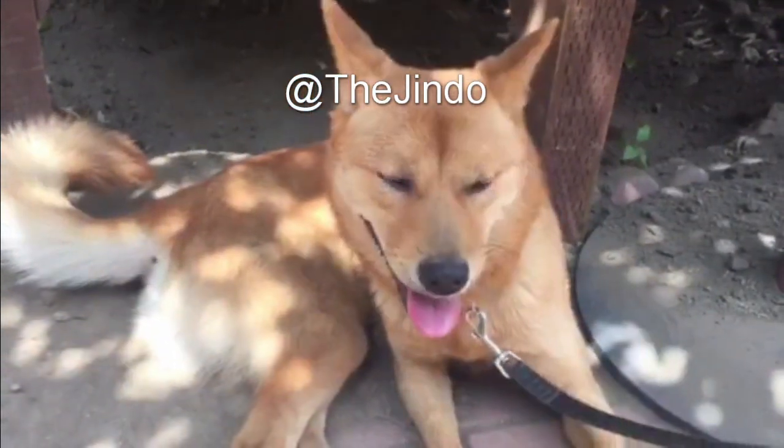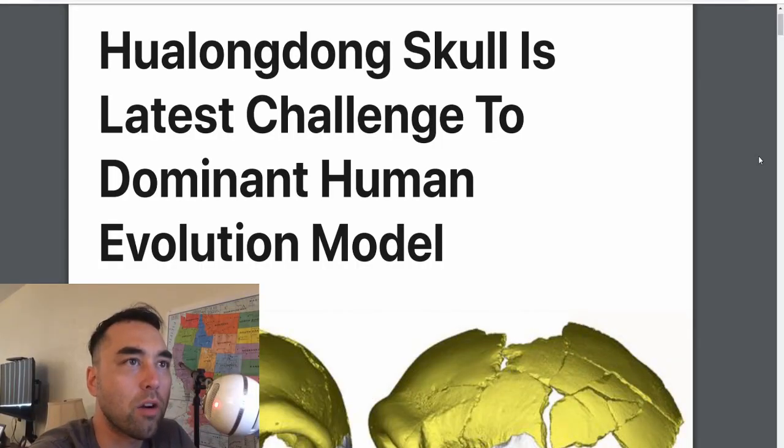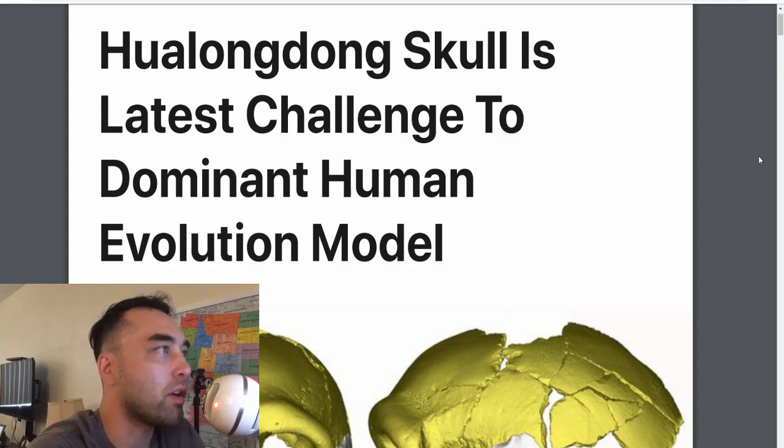Hey everybody, welcome to another episode of Earthly Headlines. Today we're going to talk about a 300,000-year-old, largely intact skull found in Southeast China called the HLD skull, or the Hualangdong skull, which is named after where it was found.